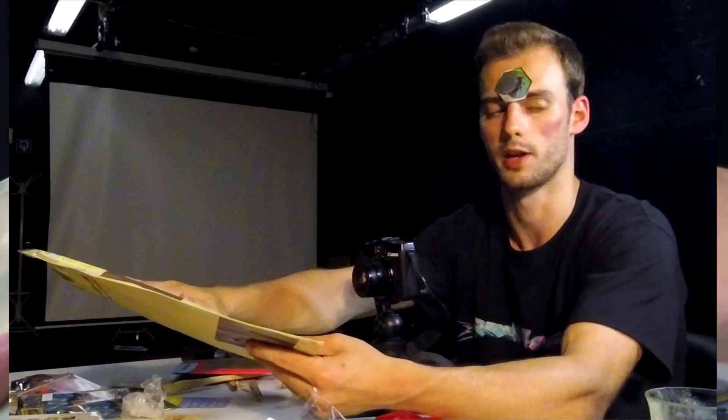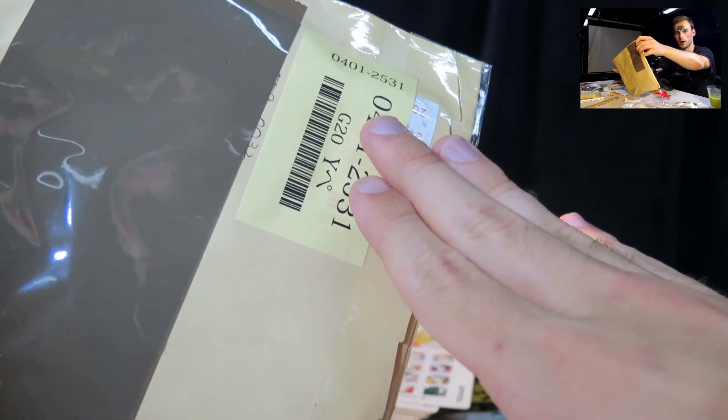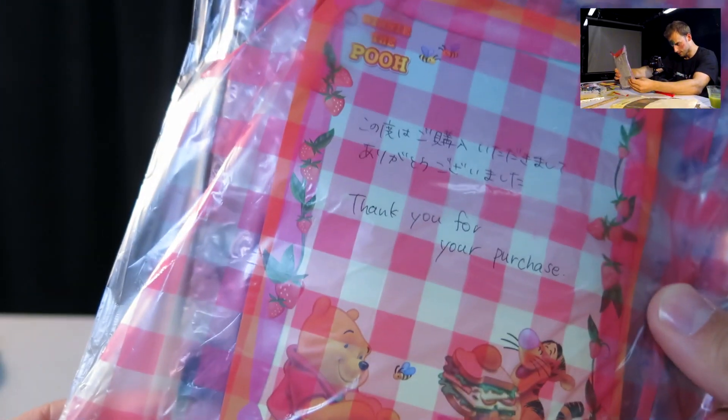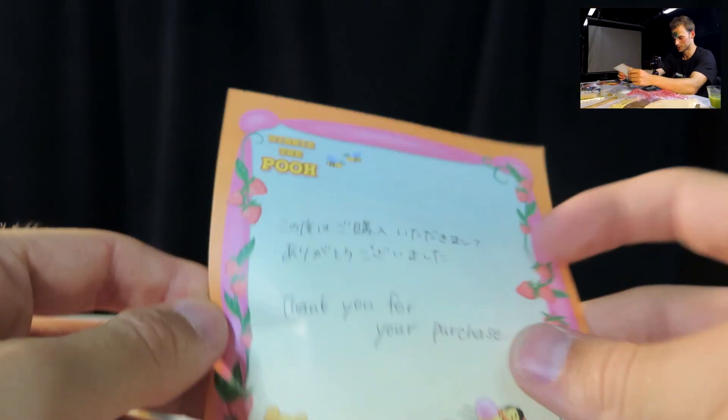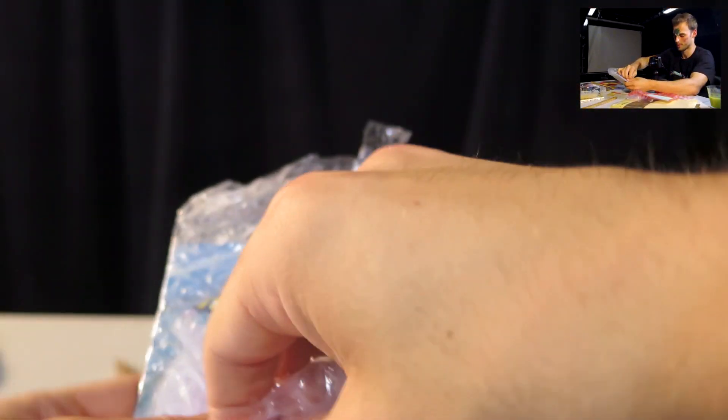I noticed that customs has opened this one again — it's been ripped open and they just put a little tape on it. I don't feel any bubble wrap, just the shape. If this is damaged I'm gonna shed a little tear. Oh wait — there's actually a little bubble wrap in here. There's a nice little note too. Let me read that: 'Thank you for your purchase.' Thank you, Japanese person — I really appreciate that. Very nice.